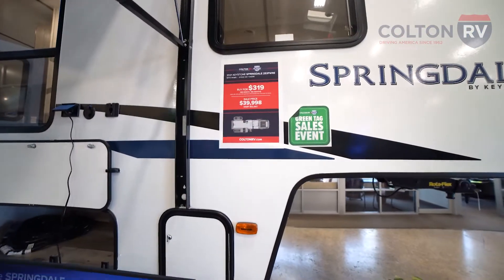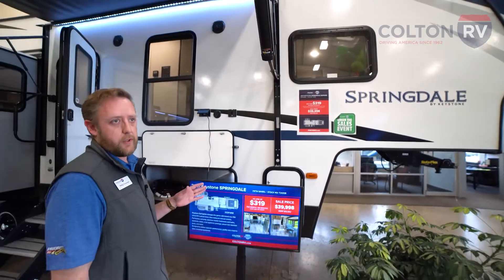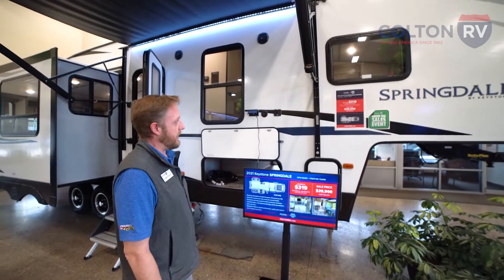First thing you'll notice, we have this at a really attractive, aggressive price right now. For a fifth wheel — brand new fifth wheel camper — you can spend easily three times this amount. This is going to get you out there camping without breaking the bank.